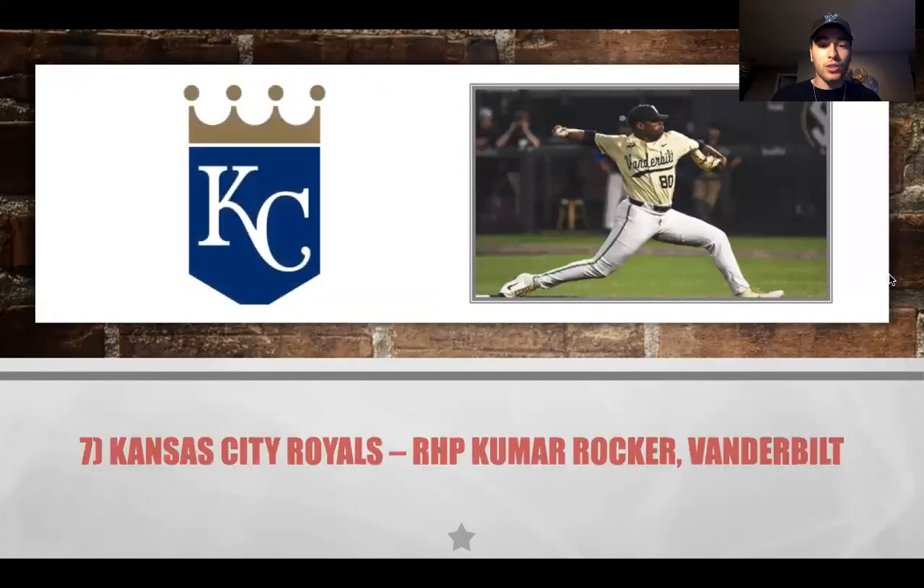With the next pick, the Kansas City Royals select Kumar Rocker — a high-potential, big power right-handed arm who was thought to potentially be the first overall pick before the season started. He's had some inconsistencies, but Kansas City can capitalize and continue to build their rotation. They're doing a really nice job holistically filling out the minor league system and getting closer to contention. Kumar Rocker is huge for the Kansas City Royals.